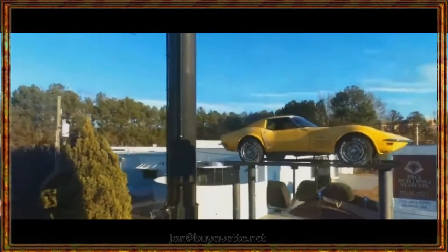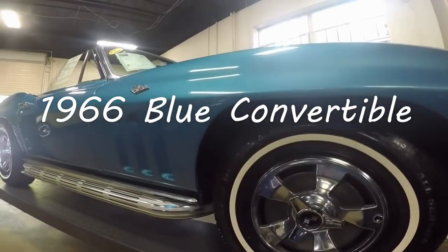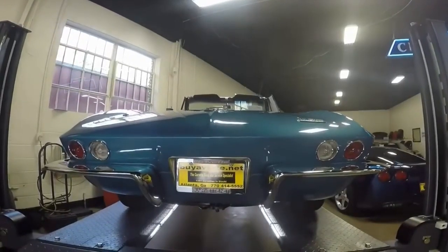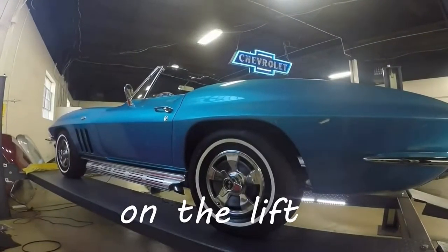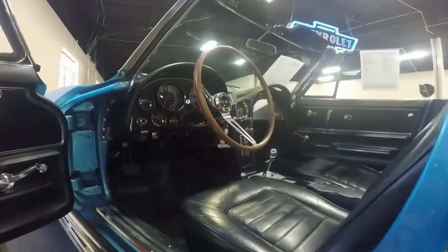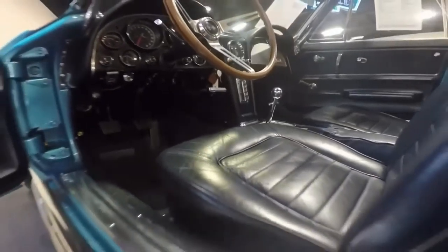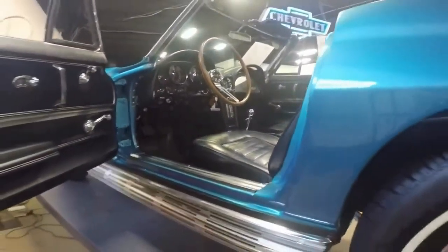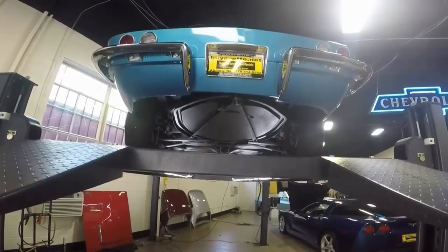Hey, Jan here at BioVet. Today we're going to look at a 1966 Blue Convertible. This car is very nice and I'm here on the lift with it and I'm going to lift it up and go underneath it. Very nice car with a 300 horsepower, numbers matching engine, 327 cubic inch, 4 speed manual transmission. So let's go underneath and take a look.